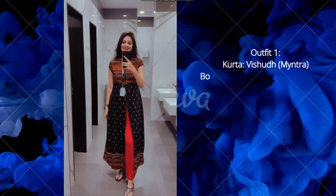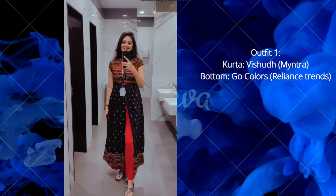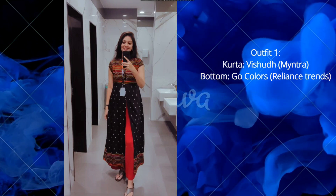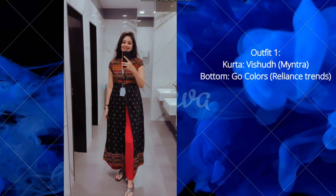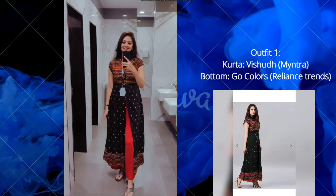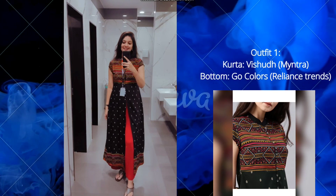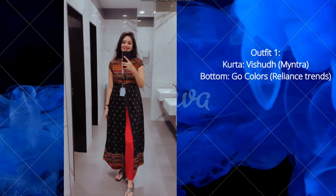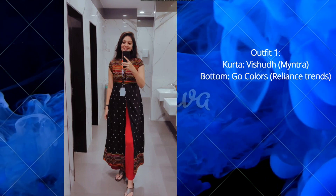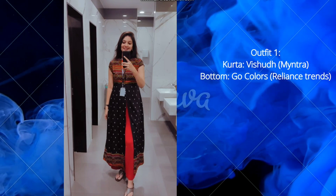The first outfit is from a brand called Vishuddha. This is a printed A-line kurta — I ordered this from Meesho, but you will get the same option on Flipkart and Amazon as well. The fabric of this kurta is polyester, but it is very soft and summer friendly. The price is around 529 rupees and I am in size medium. I paired this with palazzo, but you can pair it with red leggings or a red skirt as well.